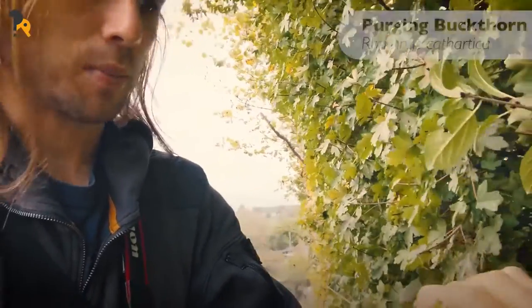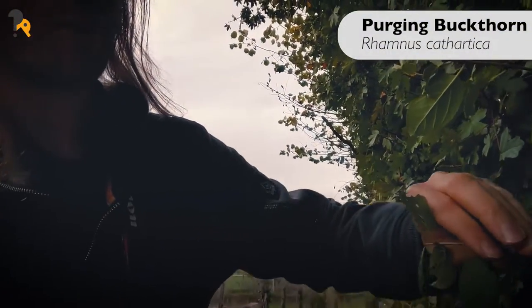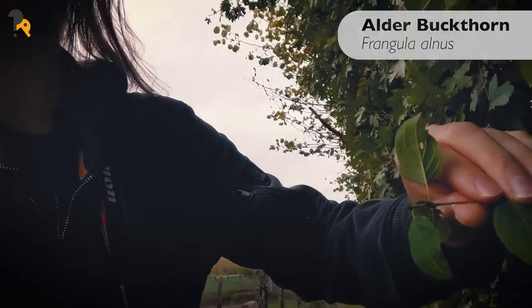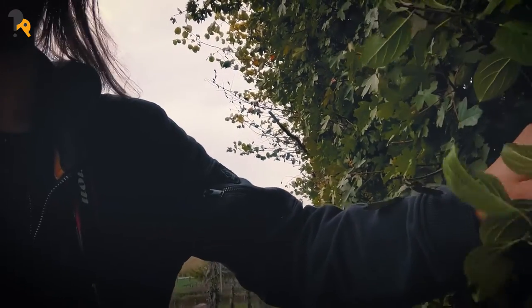Here I think this might be purging buckthorn. We've got two different species of named buckthorn in the UK: alder buckthorn and purging buckthorn. I think this is purging buckthorn, not 100% sure, but it's a nice species which produces lots of berries in the autumn.